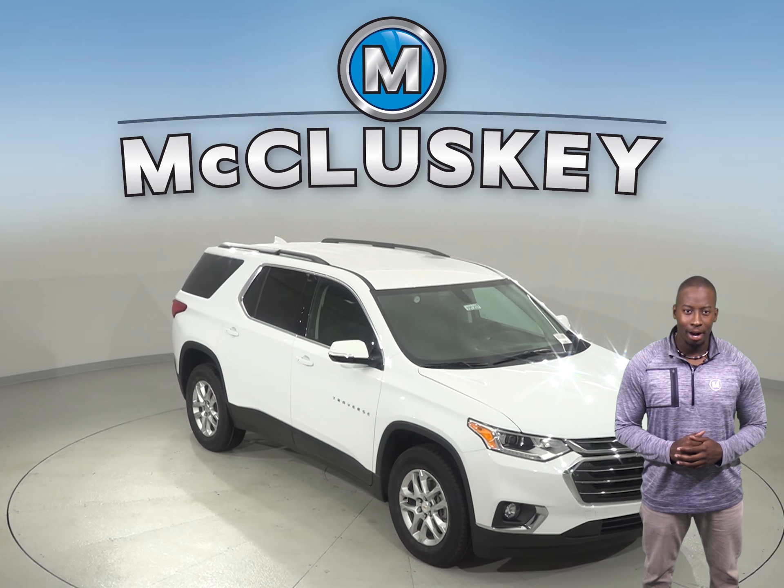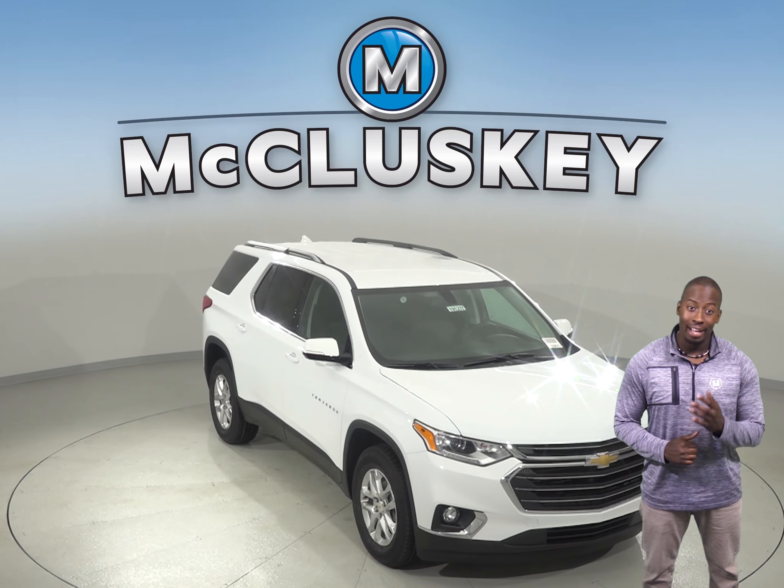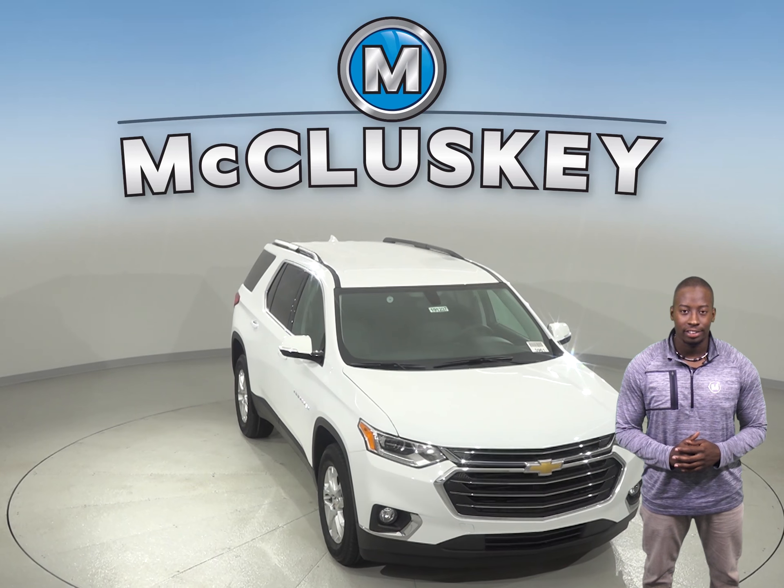If the Subaru Ascent is on your mind, then maybe you should take a look at the 2019 Chevrolet Traverse.